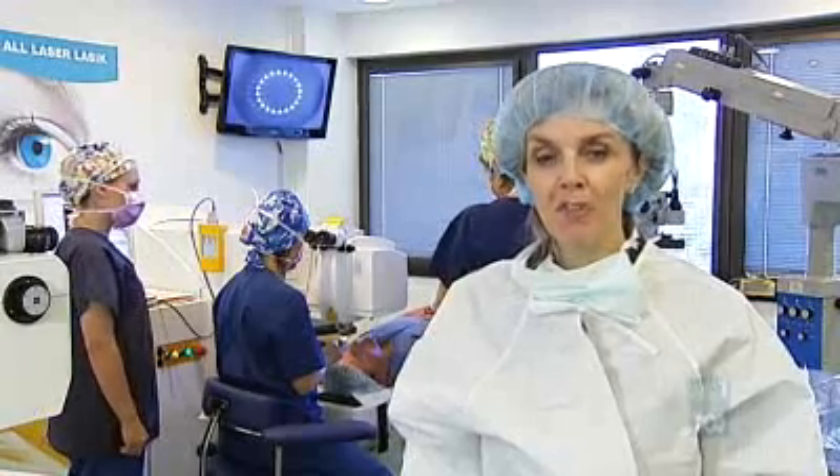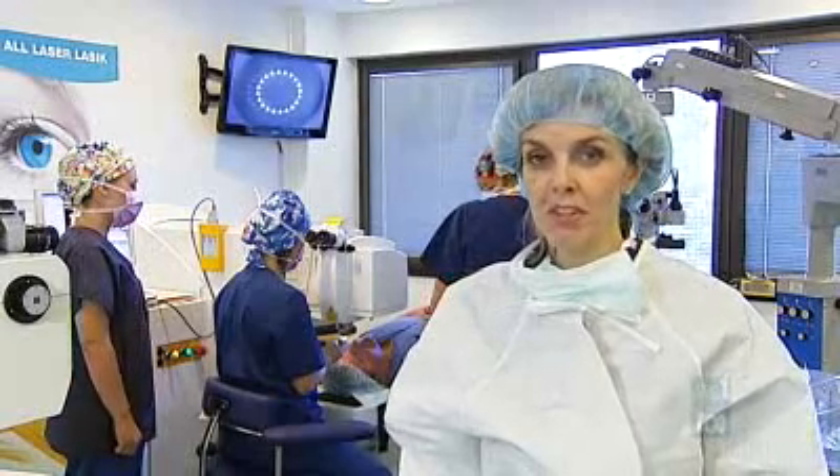So far, only a handful of patients have had the procedure, but doctors expect it to become more popular in the future. As for Craig Brown, he says it was quick and painless.